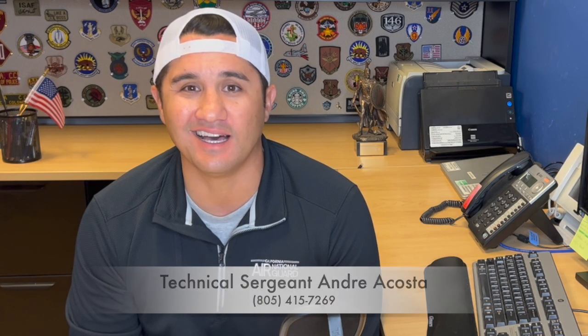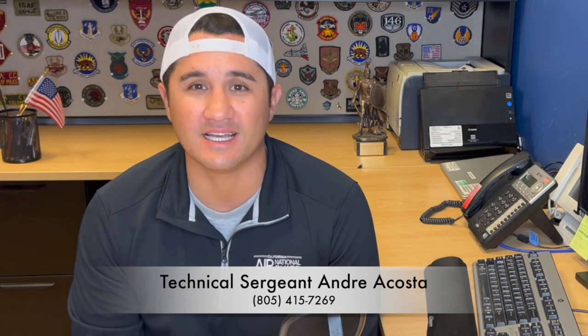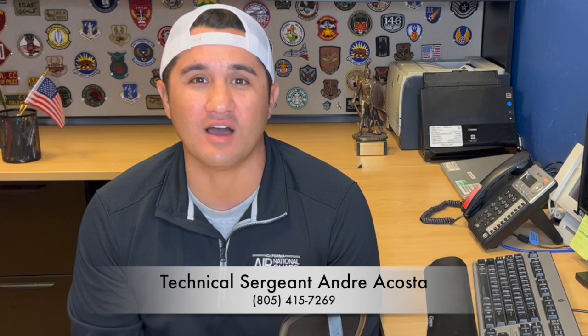I hope this information is helpful for anybody trying to expedite their citizenship and get the process going as fast as possible. If you have any questions specific to joining the California Air National Guard, feel free to reach me directly. That's 805-415-7269. Y'all have a good one.